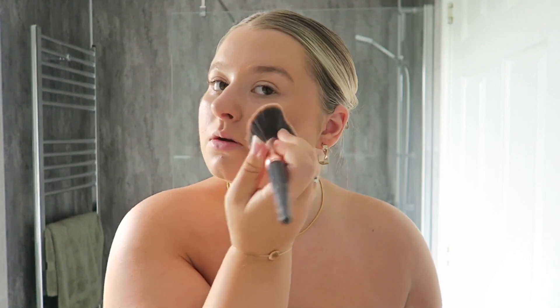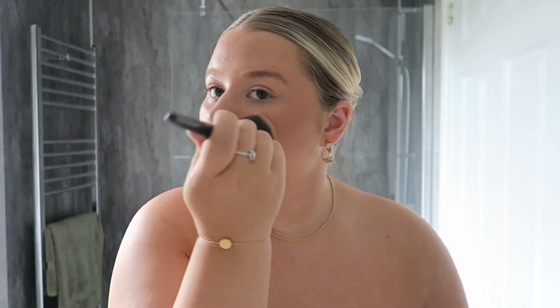For bronzer I use the NYX Matte Bronzer — absolute fave, this is a repurchase because I just love it so much. I hate doing bronzer in this room because I can never see it properly. It's actually my dad's birthday today so we're going for a little pub lunch in a minute, which is why I'm getting ready — I love a little pub lunch!